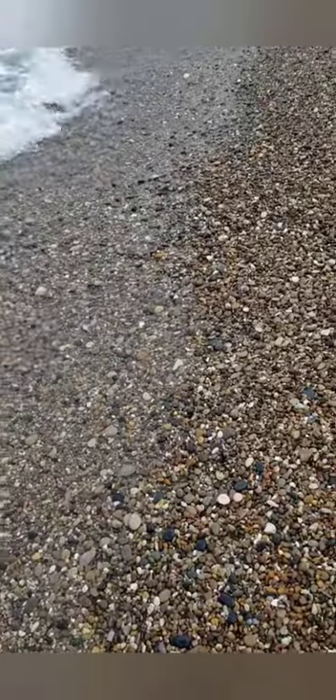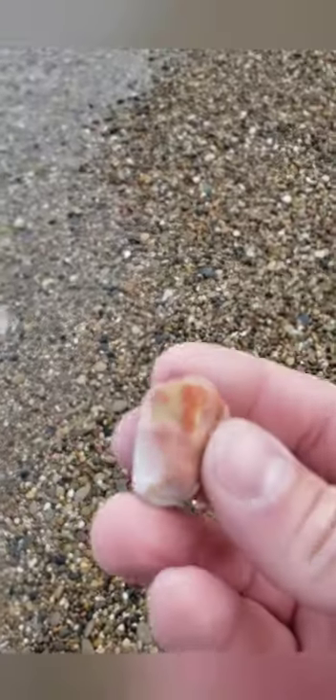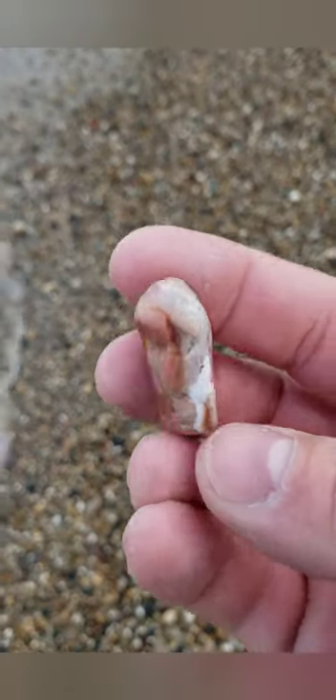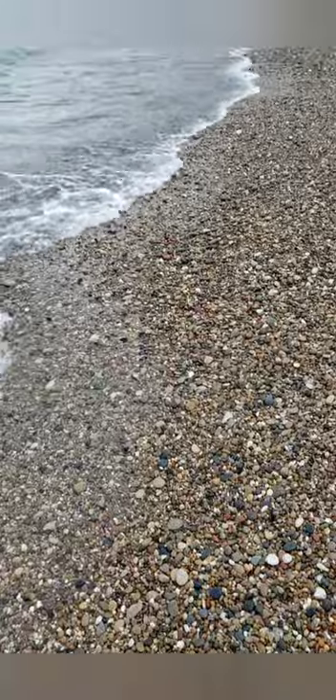Alright, so I'm going to have to get going soon. I'm going to see if I can find maybe one or two other cool rocks before I head home.